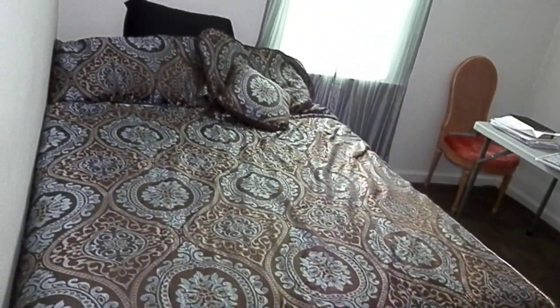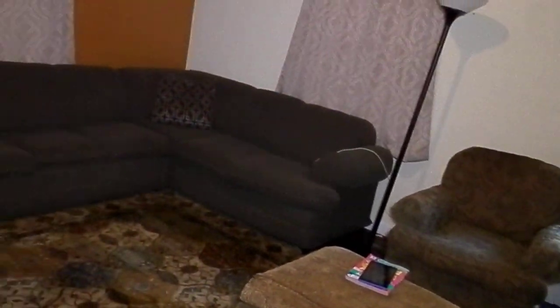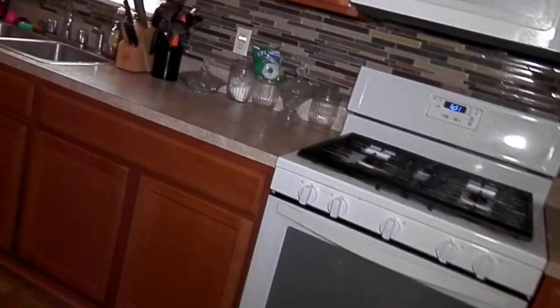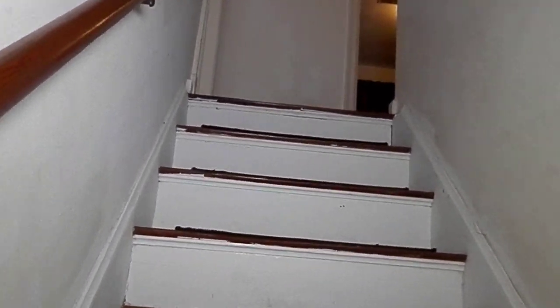Coming around through the kitchen and to the other side, there is one bedroom downstairs — a very good size one. This backs out toward the living room. Now we're going to head back around and go upstairs to show you the two bedrooms up there.